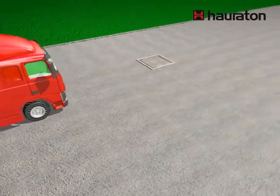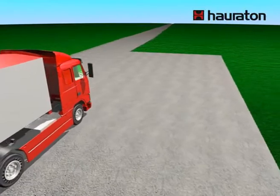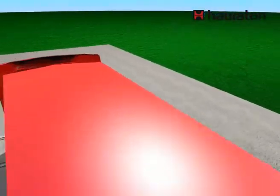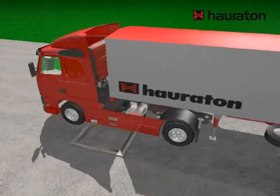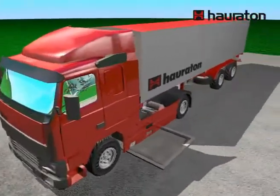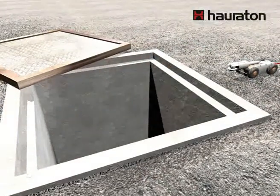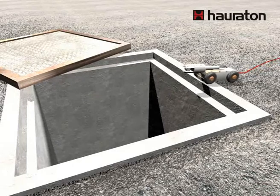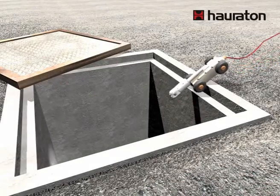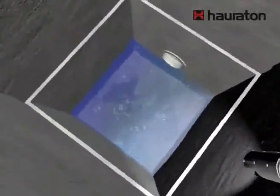DrainFixBlock is suitable for surfaces that will see heavy traffic and therefore is especially recommended for industrial sites. Water level and infiltration performance can be reviewed regularly from within the shaft. In addition, the DrainFixBlock can also be inspected by a camera.